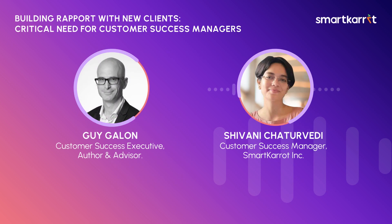As a CSM, one of the things that we do day in and day out is onboarding new customers into our portfolio. So as a customer success manager, how do we approach building rapport with new clients?